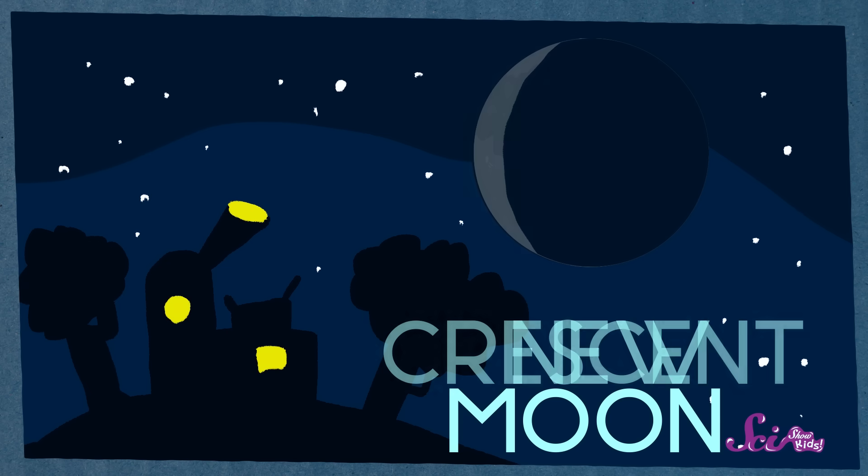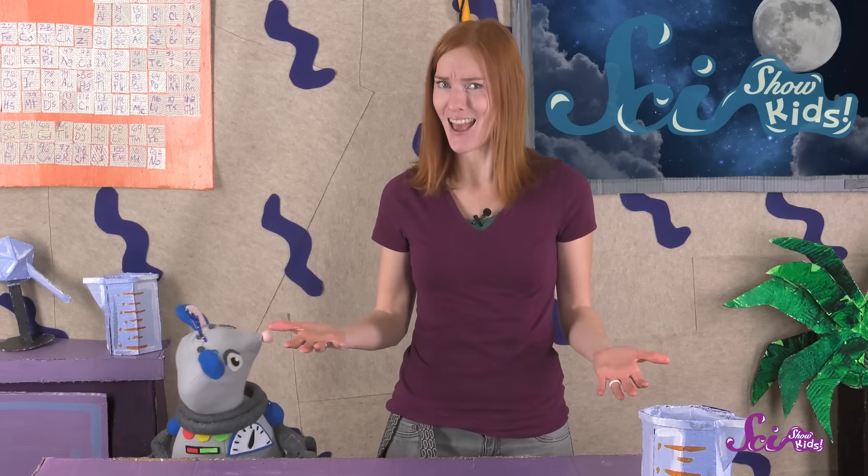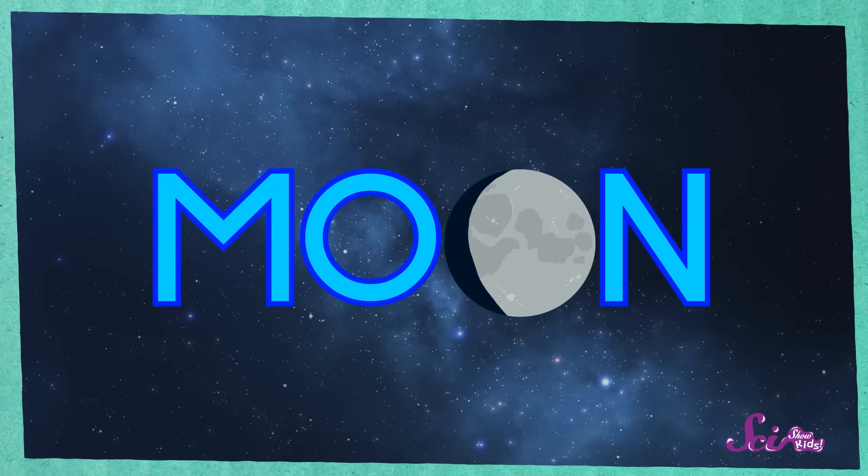After that, the tiny sliver shrinks all the way down until the lit up side of the moon can't be seen at all. Now the moon is a new moon again. It's the same old moon, but it's gone through a month-long cycle of phases, and it's ready to start all over. It takes a month for the moon to go through all eight phases. In fact, our word 'month' comes from the word 'moon,' because it takes a month for the moon to go from new moon through all of its phases and back to the new moon again.